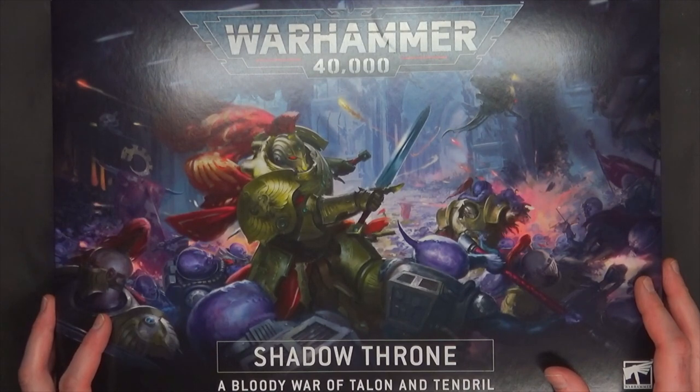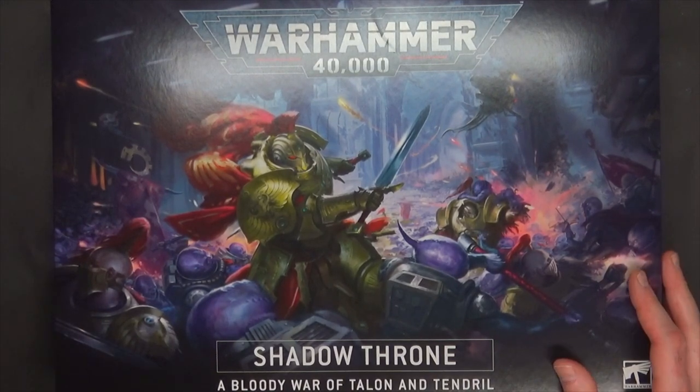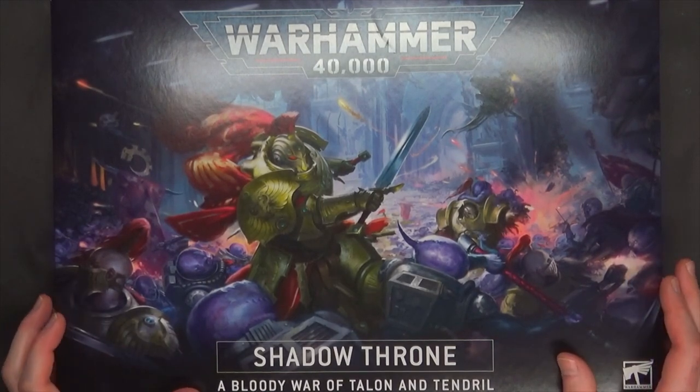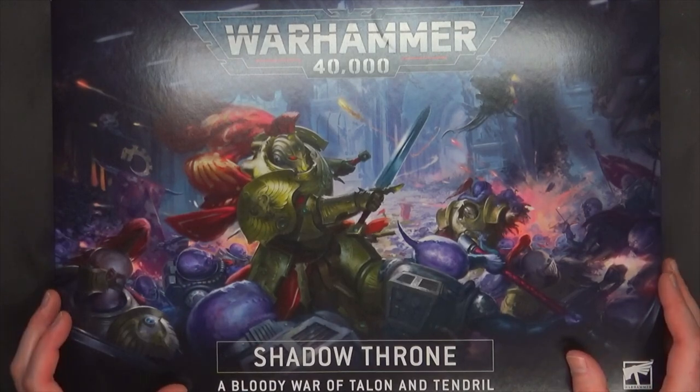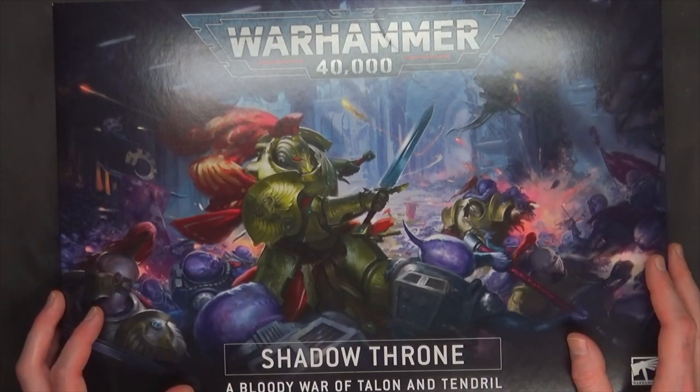I guess they call them Battle Boxes. So this has Custodians and Genestealer Cults, and it talks about a secret, nefarious cells of Genestealer Cults underneath the polar archaeologies. Apparently there's a bunch of different ones. I read through the little story in here, and there really wasn't a whole bunch of resolution, to be quite honest.